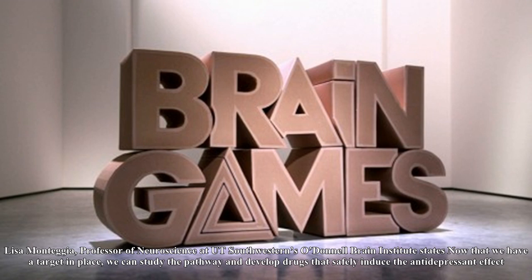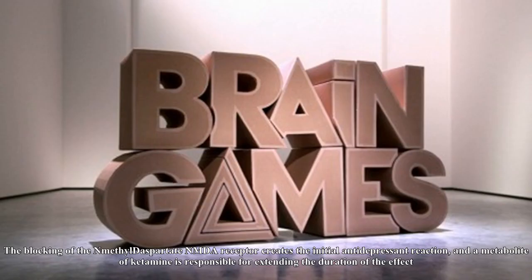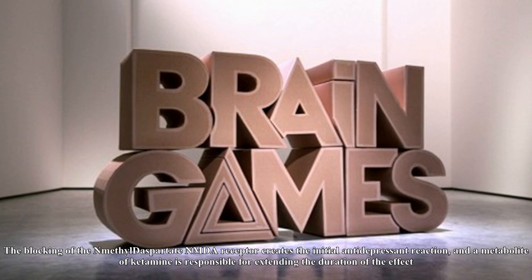As Dr. Lisa Montegger, professor of neuroscience at Southwestern's O'Donnell Brain Institute states, now that we have a target in place, we can study the pathway and develop drugs that safely induce the antidepressant effect. The study published in Nature shows that ketamine blocks a protein responsible for a range of normal brain functions. The blocking of the N-methyl-D-aspartate NMDA receptor creates the initial antidepressant reaction, and a metabolite of ketamine is responsible for extending the duration of the effect.